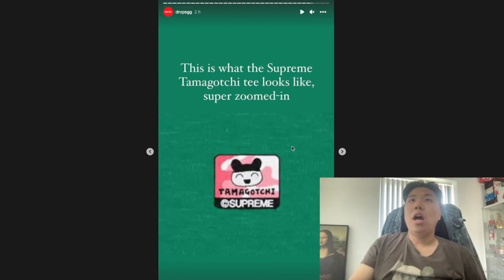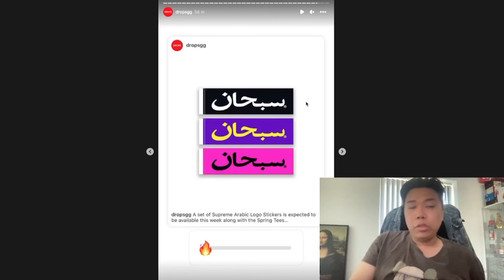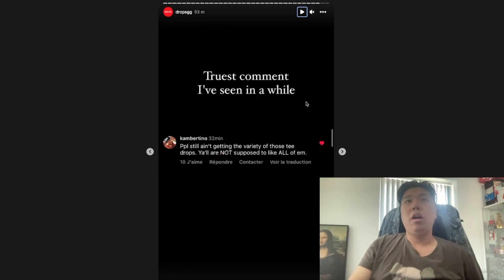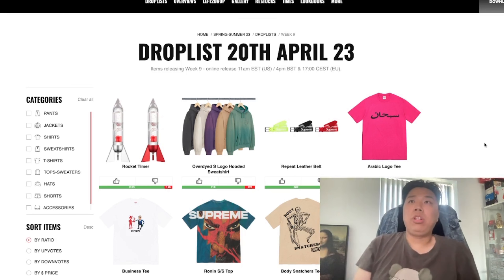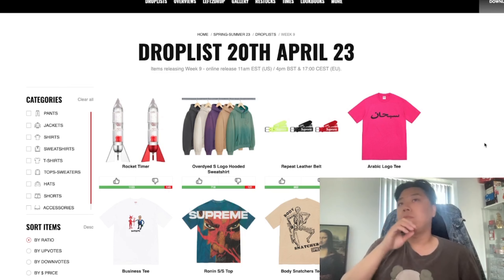That's what the Supreme Tamagotchi Tee looks like super zoomed in — yeah, exactly my reaction. If you don't go for the Arabic Logo Tee you'll still get a chance to grab one of those if you purchase anything online this week. Honestly any color would do. To wrap up, there's only one or two items I really wanted: the Arabic Logo Tee being number one, the Business Tee potentially, and the Rocket Timer is going to be a banger as well.